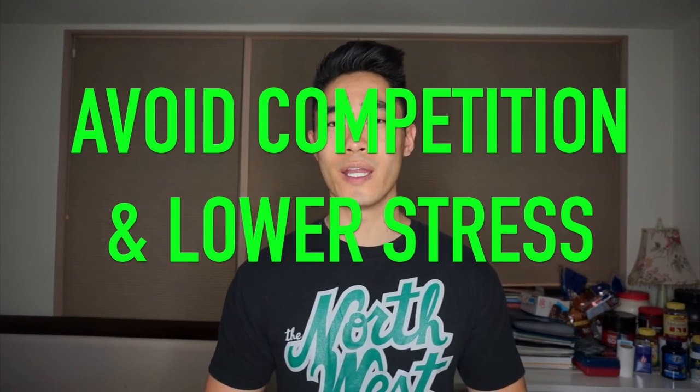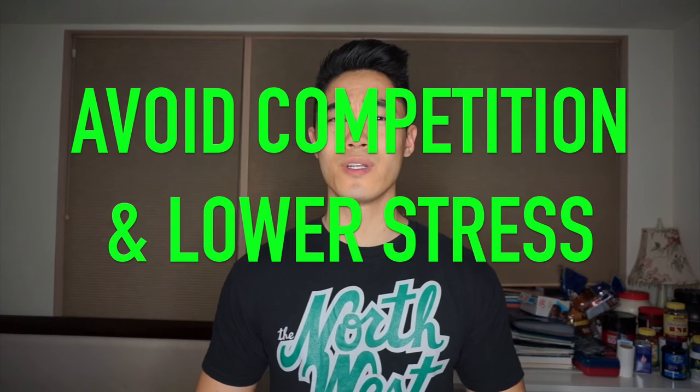Another advantage of rolling admissions is that if you apply at the right time, you can avoid competition and potentially lower your stress. If you apply to a school that has rolling admissions early, you can then focus on your other schools that don't have rolling admissions closer to their deadlines. Rolling admissions is great because it gives you flexibility and fairly quick results.